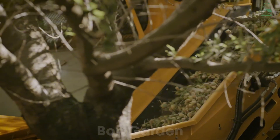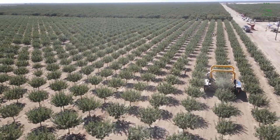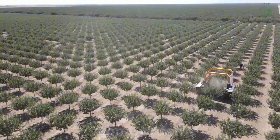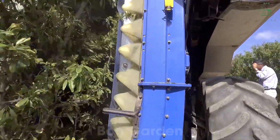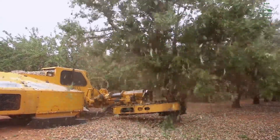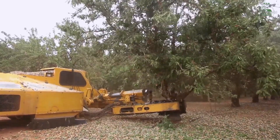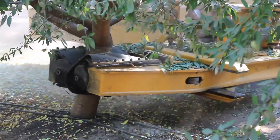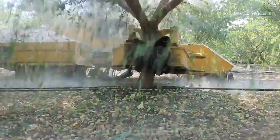Once sufficiently dry, the almonds are swept into long rows using specialized equipment and then collected. The process is highly efficient, with modern machinery capable of harvesting vast amounts of almonds in a short time. Each tree can yield between 20 to 50 pounds of almonds, depending on its age and the growing conditions of that season. After collection, the almonds are taken to processing facilities, reflecting the incredible dedication of farmers and the natural processes that go into producing each almond.